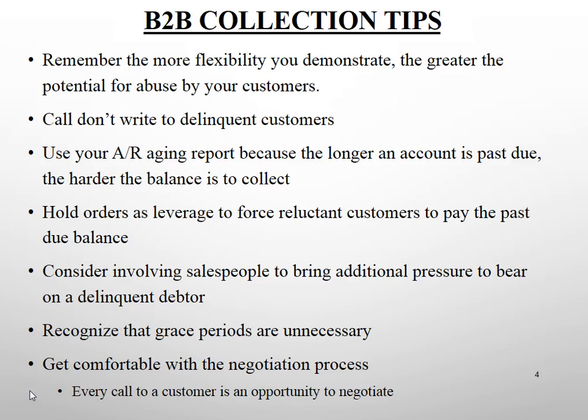Remember, the more flexibility you demonstrate, the greater the potential for abuse by your customers. This is especially important with new customers. Companies you've just opened on open account terms are very curious about your sensitivity to delays in payment — they may be testing you to see at what point you will call and how assertive you will be about their past due balance.